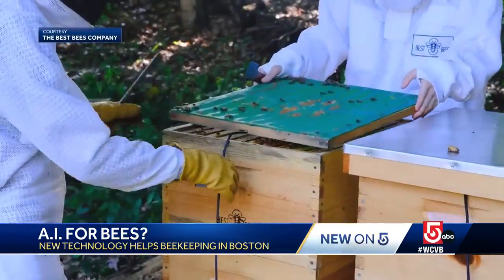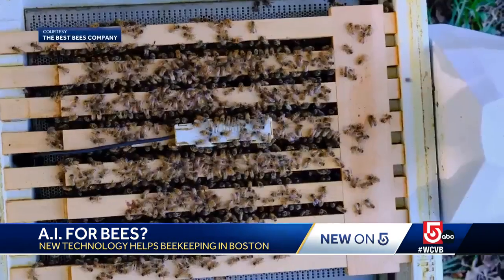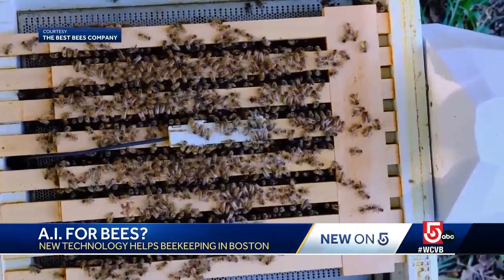All viewed in real time and sent back to the company's headquarters instantly. When we can see those data points, we can really understand what the bees need and how we can best take care of them. And this new tool could help eradicate their biggest killer.